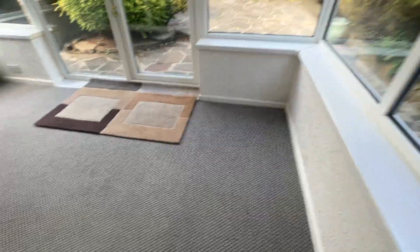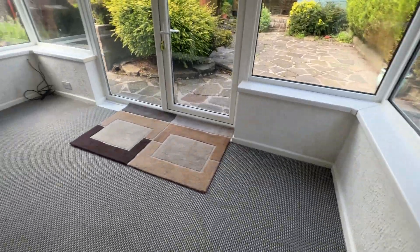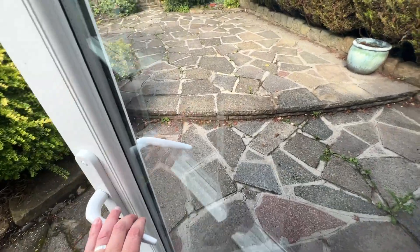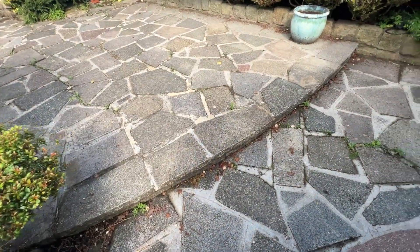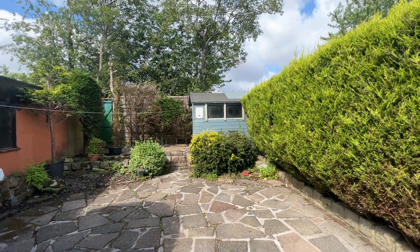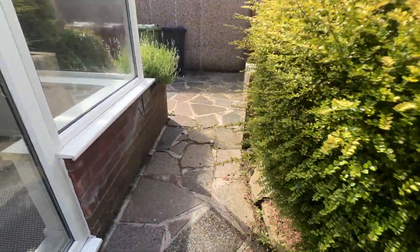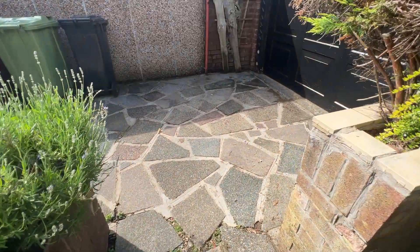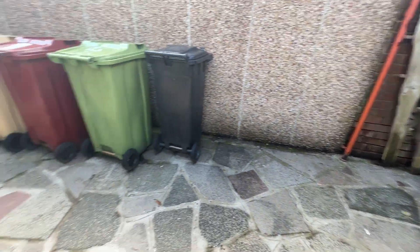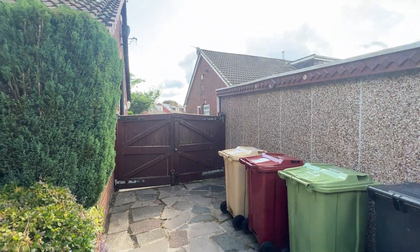Inside the conservatory next — UPVC brick build with a door giving access to the rear. Lovely low maintenance rear garden, storage shed in the corner, crazy paving, and your walkway giving access to the storage garage. More crazy paving, bin storage area, and double gates taking you back to the driveway.